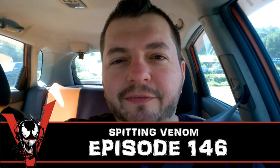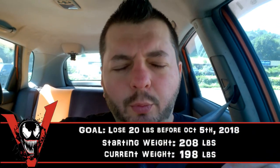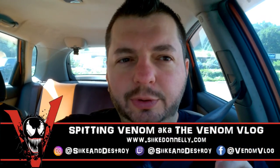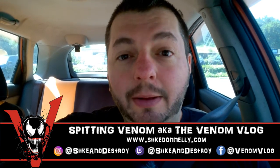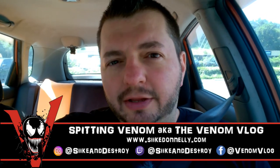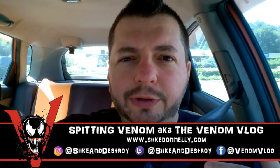Hey, what's up everyone, welcome to the episode of Spitting Venom, aka the Venom Blog. I'm here in my car about to go pick up comic books. Today we have two Venom comics coming out — Venomize number four, nearing the end of this five-issue series. Next week we'll try to squeeze in episode five before episode 150 to end out season one, and we'll do a review of that.